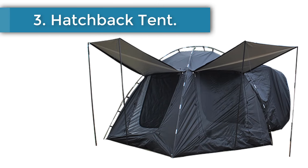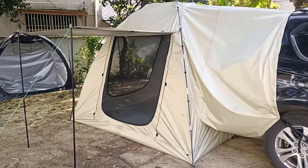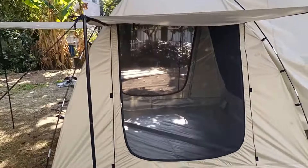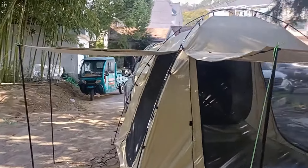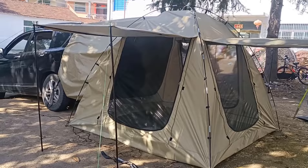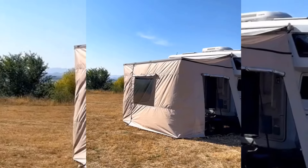Number 3: Hatchback tent — featuring three large awnings, SUV tent, car rear tent, spacious tailgate tent, van tent, and waterproof vehicle tent. Number 4: Caravan awning tent — an awning room camp, RV awning screen room, motor home awning extension room, and trailer shade screen compatible with Fiamma.